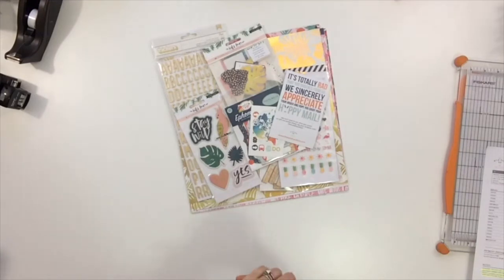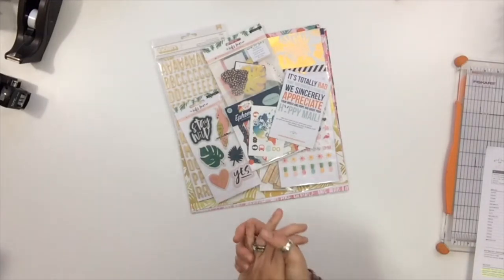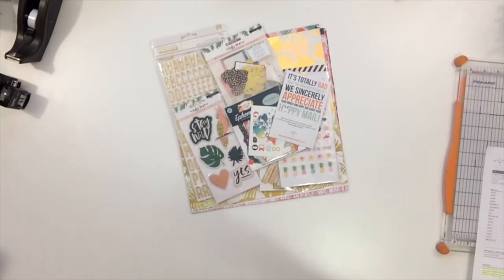Hello, welcome to the unboxing video of my September 2018 deluxe kit from the Wild Hair Kits. I'm super lucky to be a design team member with Wild Hair Kits, and this is the hand-curated kit that I received for September.